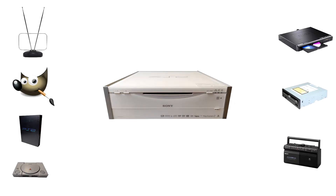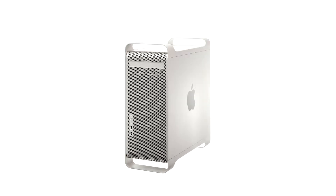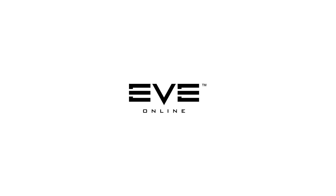The PSX DVR was an innovation for its time. To give a timetable for viewers not quite born around these times: the Power Mac G5 had just released, MySpace had just been founded, and EVE Online had just launched. It was quite some time ago in the grand scheme of technology — everything was a little heavier, and tech was just a little bit slower.